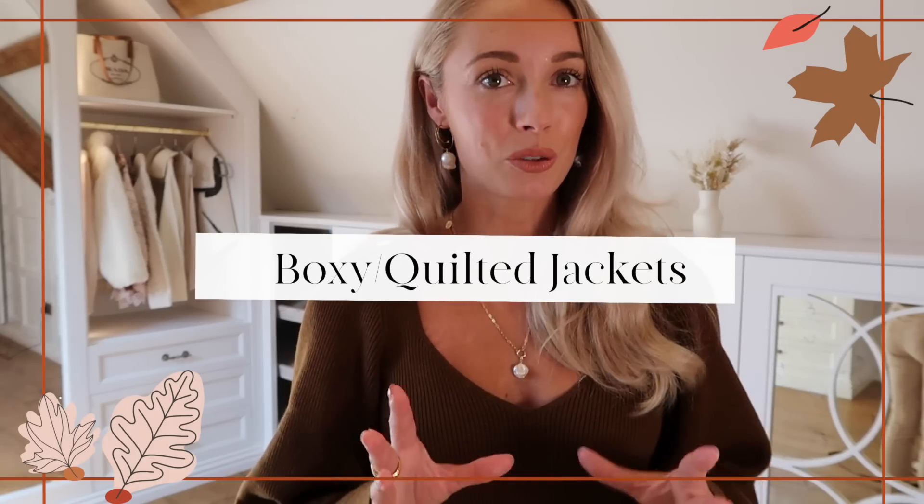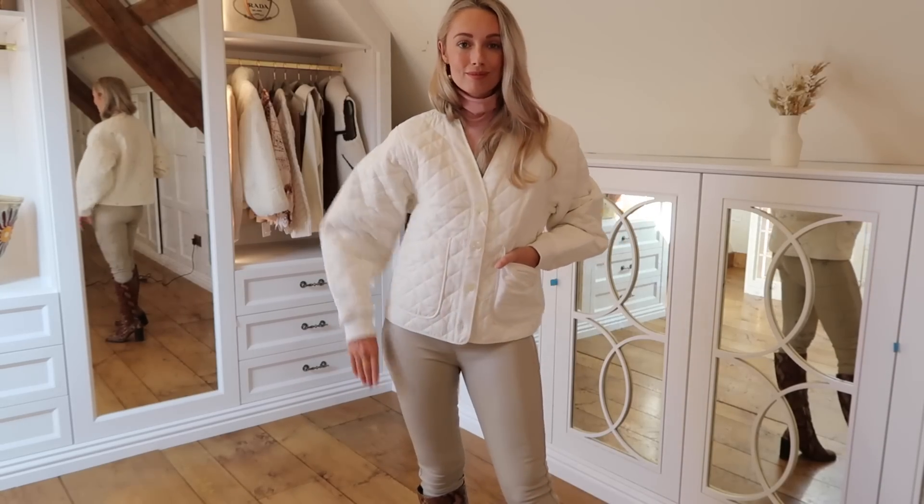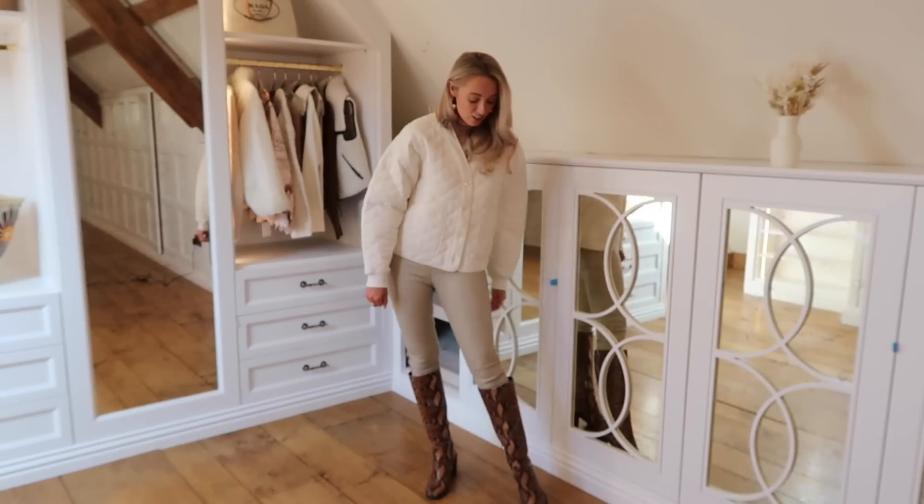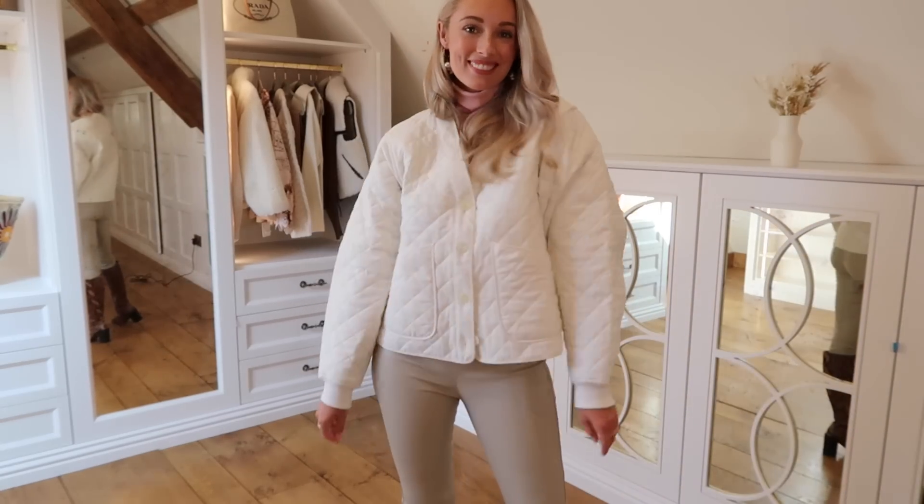Trend number five is one I wasn't sure I could get away with until I tried it, and it is boxy quilted jackets. I invested in this trend without even really realising it — living in the countryside now, I'm spending a lot more time outside and naturally reaching for more utilitarian things. The high street has some really beautiful boxy quilted jackets — a little bit more sporty or preppy, some are even floral, and you can get plain ones in so many colours. It's a very easy trend to wear and the kind of jacket you can just fling on when running errands.